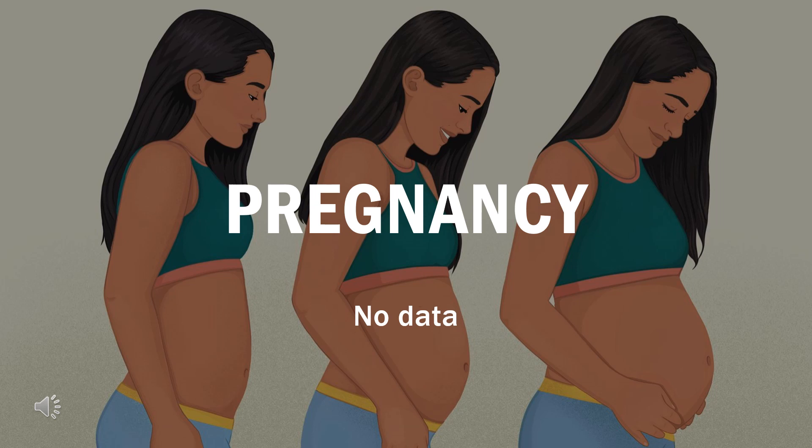Pregnancy: No data are available on use in pregnant females for drug-associated risk of major birth defects, miscarriage, or adverse maternal or fetal outcomes. Discontinue therapy when pregnancy is recognized.